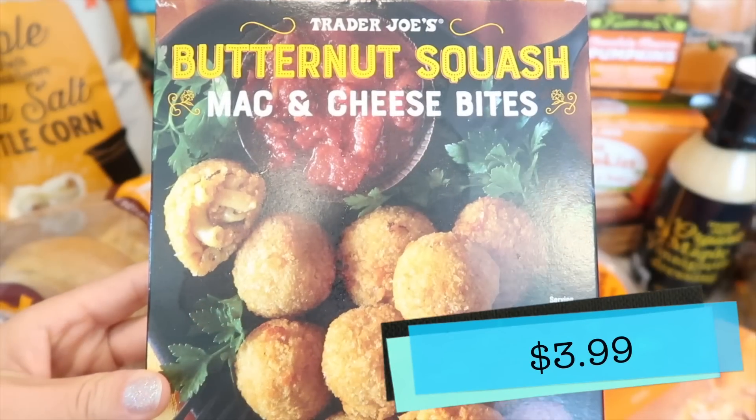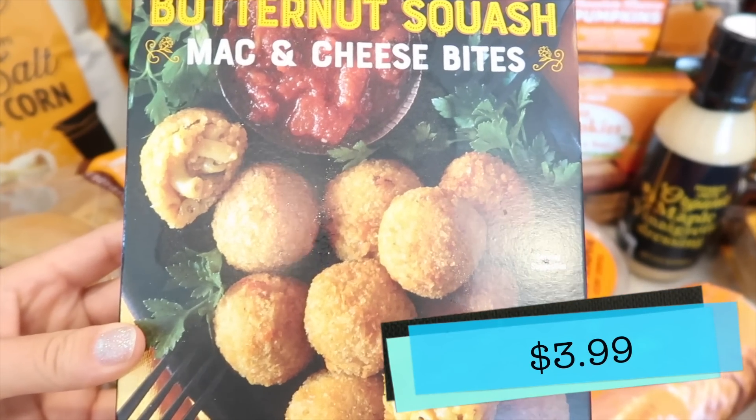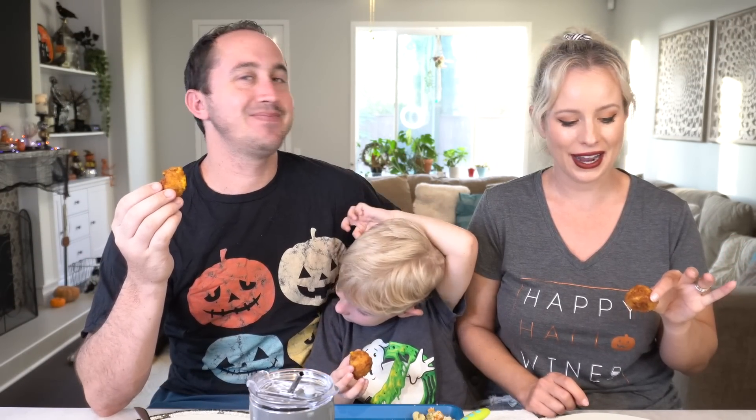Next we're going to try the butternut squash mac and cheese bites. There are air fryer instructions on the box, so it's quite simple to cook. I'm so excited to try these. They do retain the heat, so be cautious.